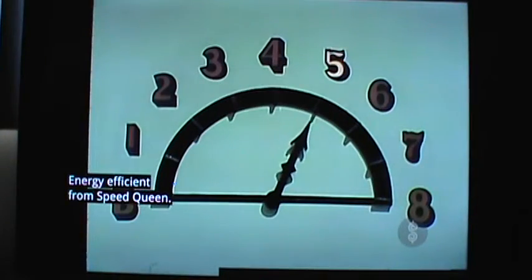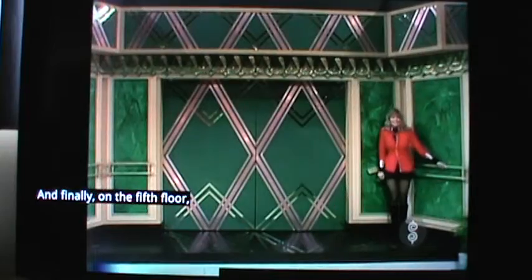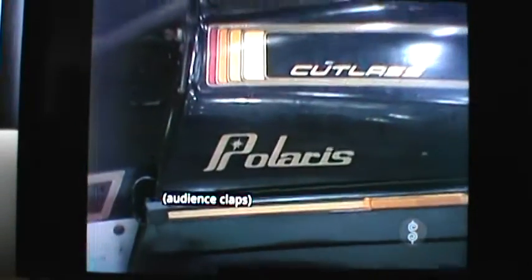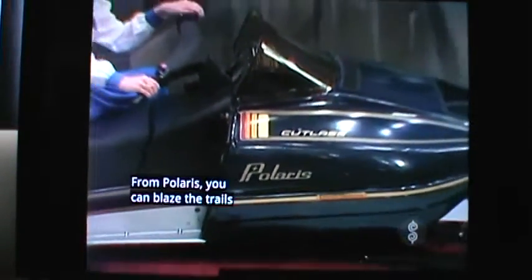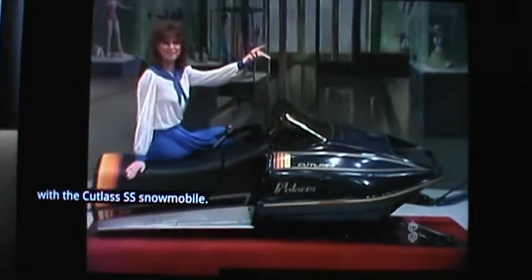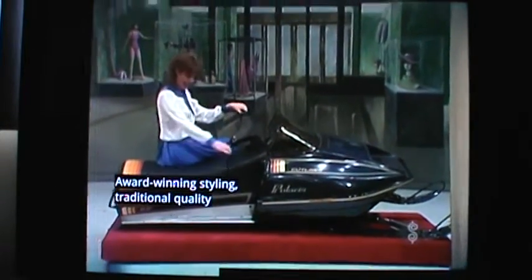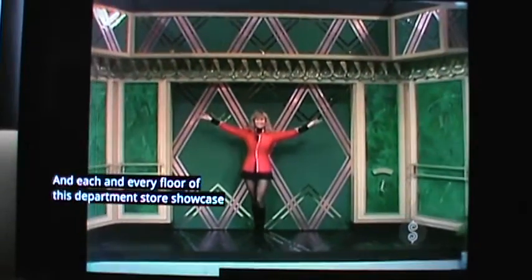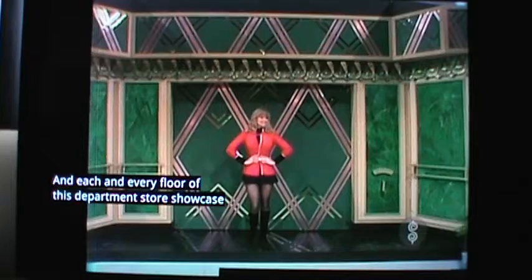And finally, on the fifth floor, we find the sporting department and this — a new snowmobile. From Polaris, you can blaze a trail with the Indy SS snowmobile, award-winning styling, traditional quality performance from Polaris. And each and every floor of this department store showcase can be yours if the price is right.